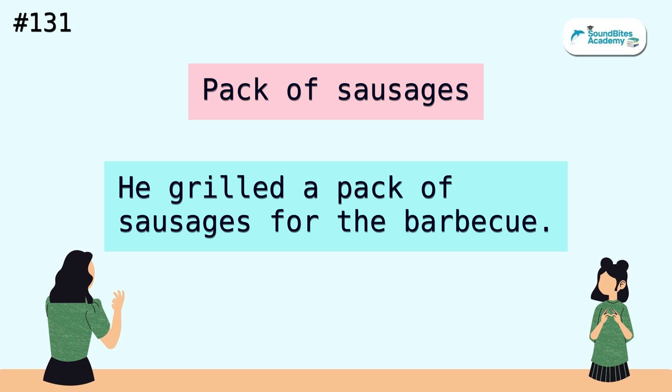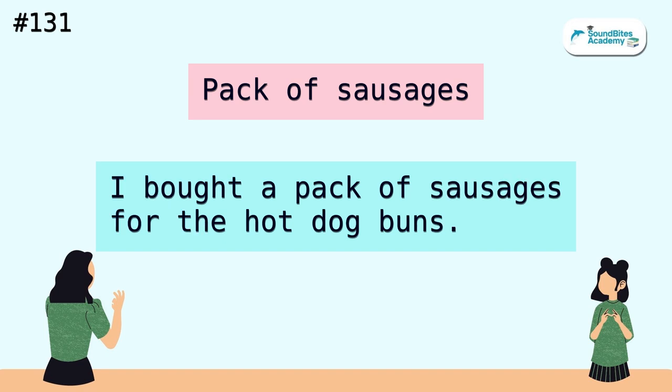Pack of sausages. He grilled a pack of sausages for the barbecue. I bought a pack of sausages for the hot dog buns.